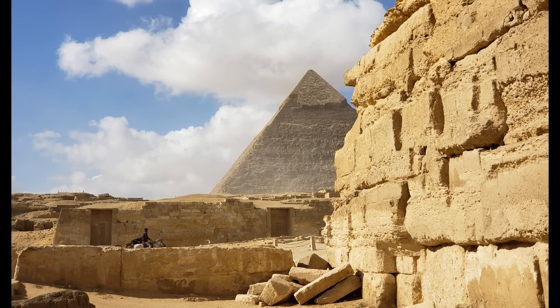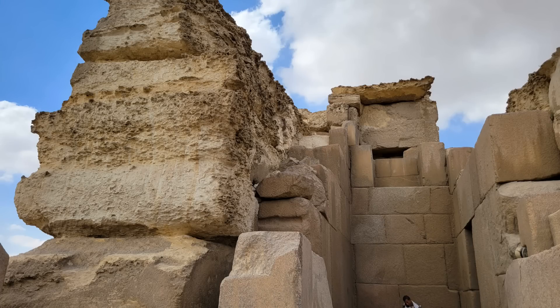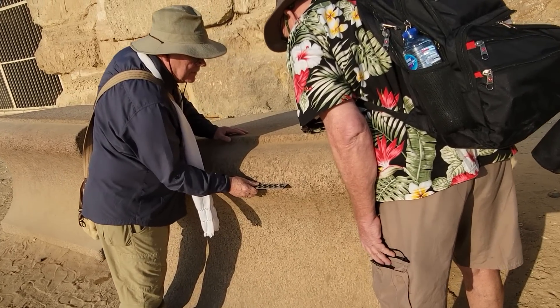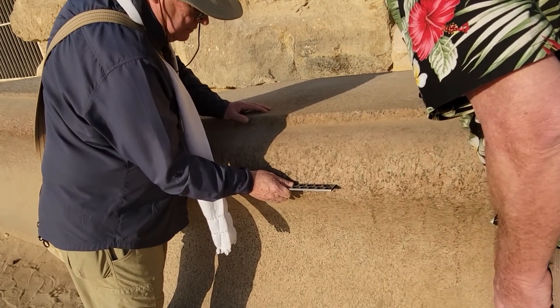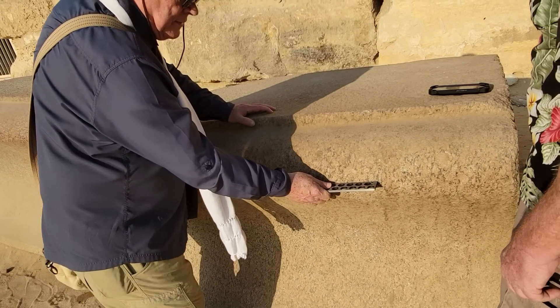The temple exterior has been stripped of the majority of its granite sheathing for use in building projects in Cairo over centuries, revealing the heavily eroded limestone core masonry with block sizes of from 100 to 200 tons — the size and weight of modern locomotives. The cornice blocks that used to line the top perimeter are tumbled, broken, and mostly missing. Chris Dunn and I briefly examined a pair of cornice blocks on the north side of the site.